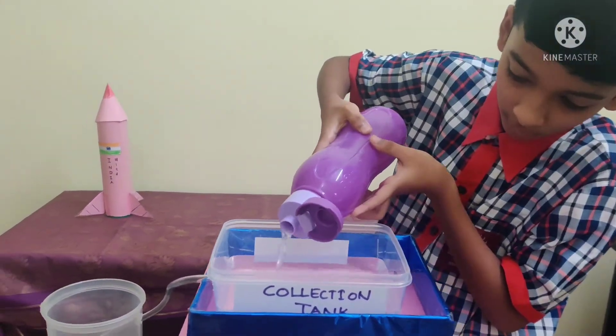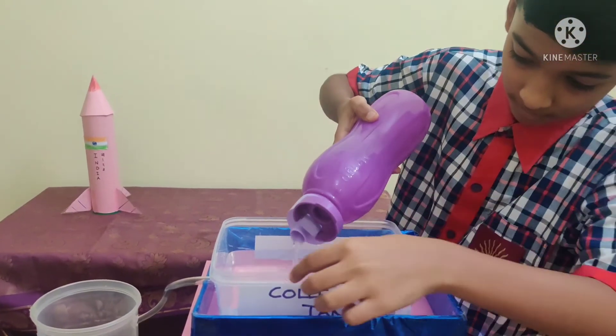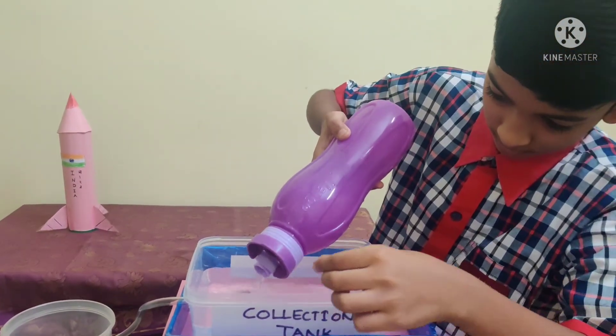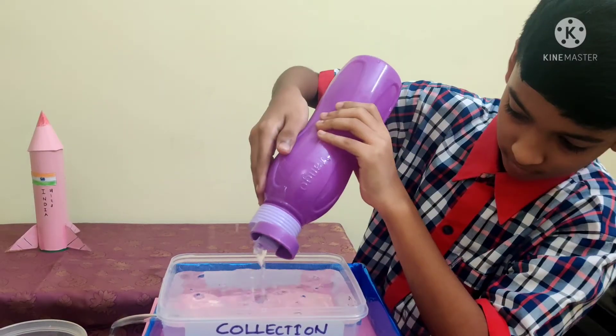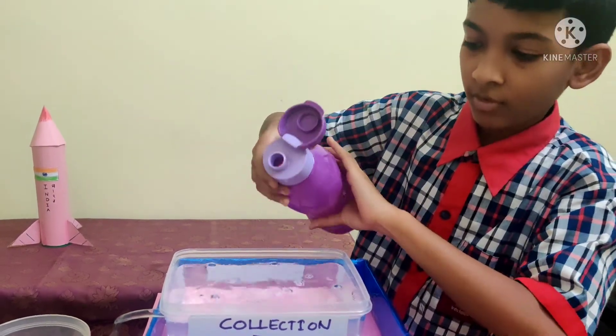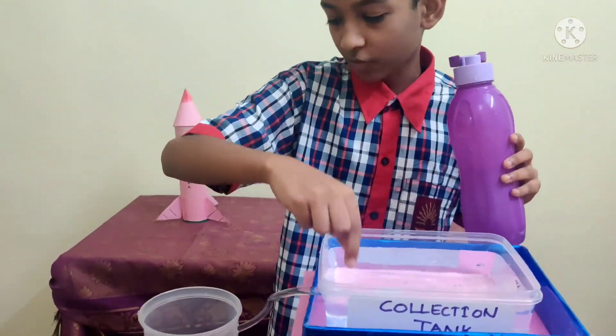Now I am going to explain rooftop rainwater harvesting with a model. Imagine this is rainwater. When the rainwater collects in the collection tank, from the collection tank, the rainwater goes to the filtration tank.